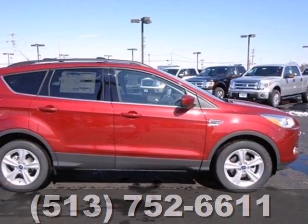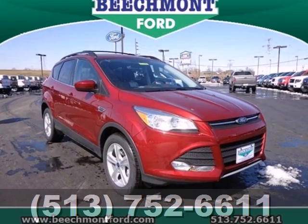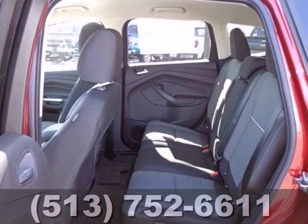It also features keyless entry, brake assist, a CD player, and steering wheel mounted audio controls. For those times when you just want to get away from it all, there's the Ford Escape.